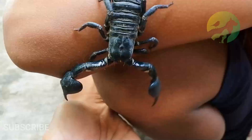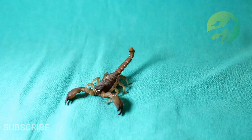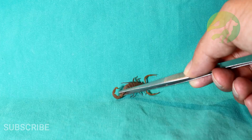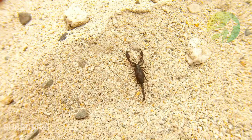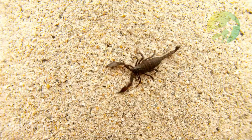Scorpion facts: Main prey — insects, spiders, and small rodents. Fun fact: there are around 2,000 known species. Habitat: dry desert, grassland, savannah, and tropical jungles. Diet: carnivore. Average litter size: six. Lifestyle: solitary. Favorite food: insects. Type: Arachnida.